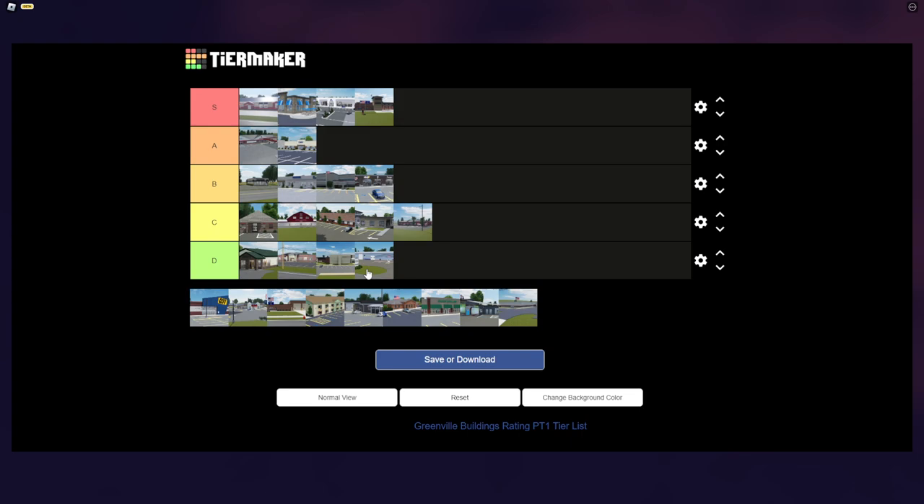The Just By is a very nice building in Greenville. I don't know if a lot of people like it, but I do — it's a very nice and detailed building, so that goes to S tier.